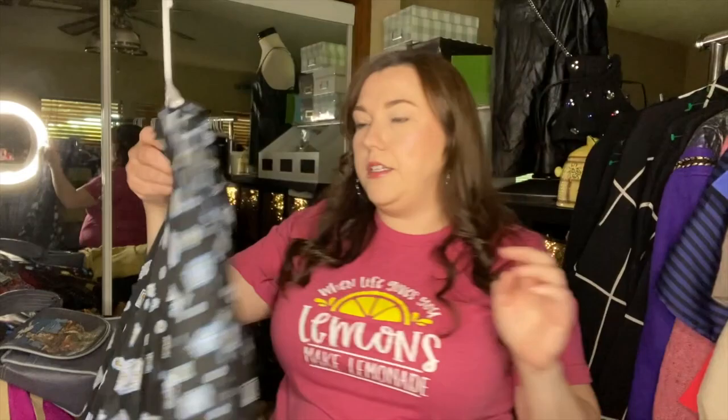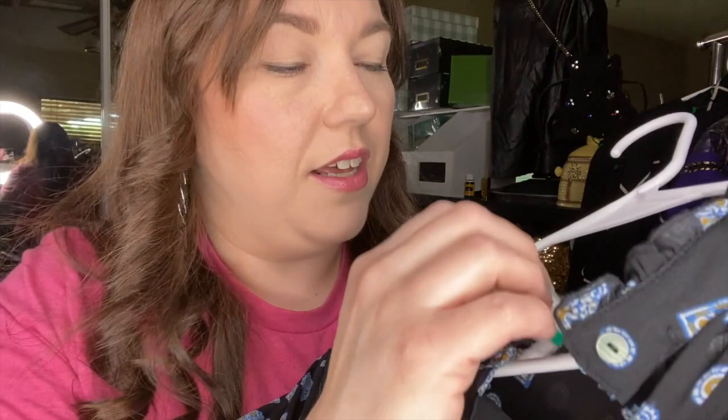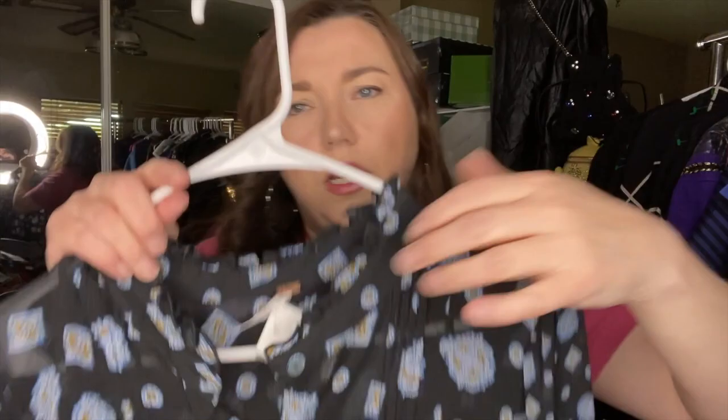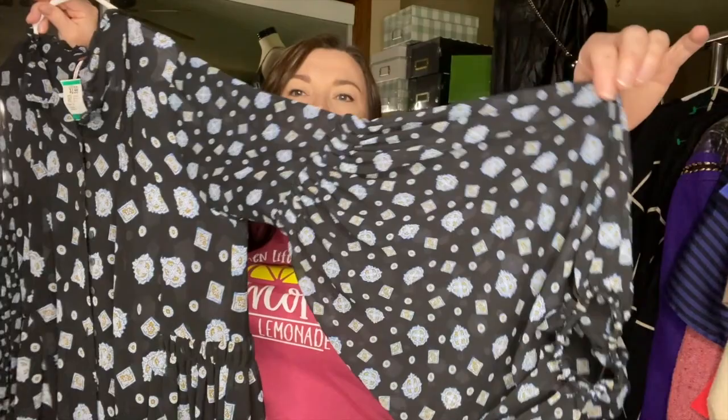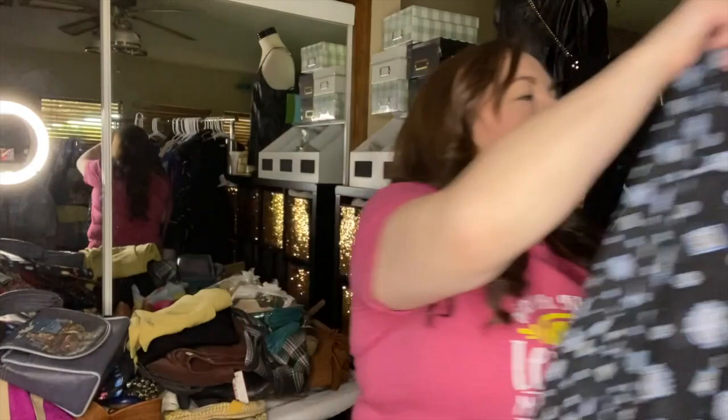I couldn't believe how low they priced this at Savers — $3.99. I can't quite read the brand but it's a size small. I think there was probably an undershirt or tank attached at some point because it has little buttons on both sides, but you could just wear your own tank top. The sleeves are very cute — a little paisley or mandala print.